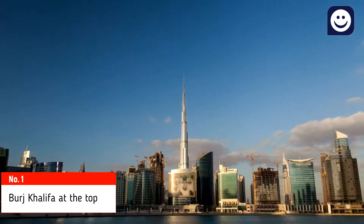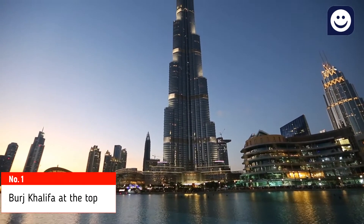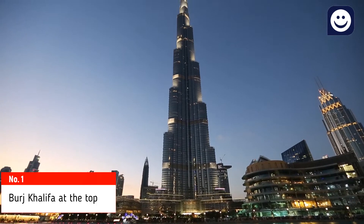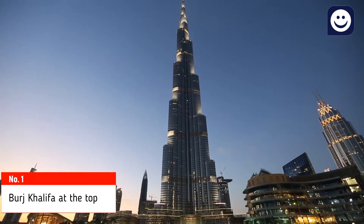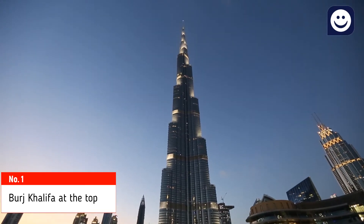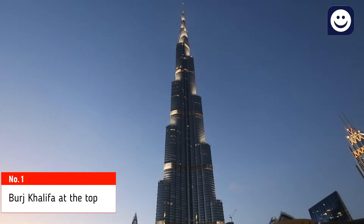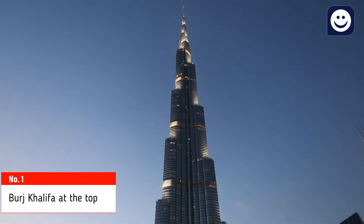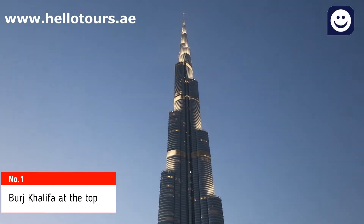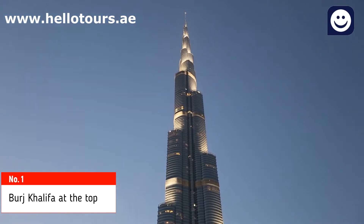The tour is available daily from 10 a.m. till 11 p.m. Ticket price for levels 124 and 125 starts from AED 149 per head. Level 148 ticket price is AED 379, and the highest level 154 ticket price is AED 749 per head. You can book tickets online at www.helotours.ae and skip the line.